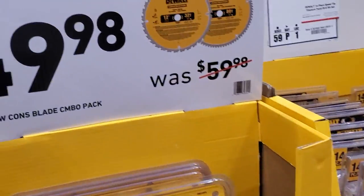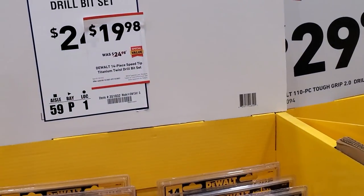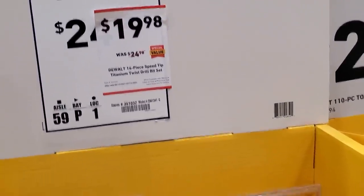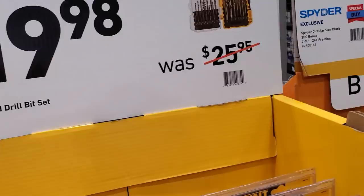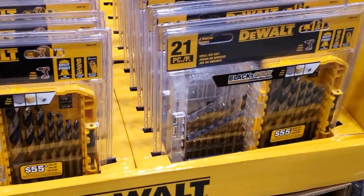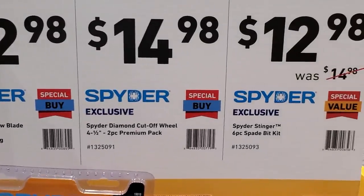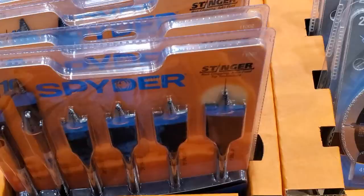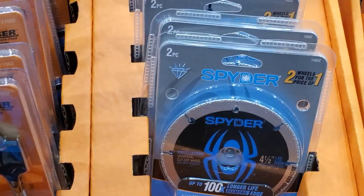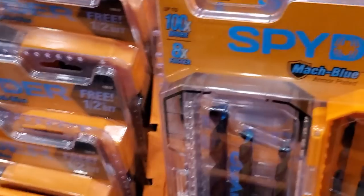$49.98 for two blades — one 80-tooth finish cut and one 32-tooth rough cut, both 12-inch for miter saws. $19.98 for a 14-piece Black and Gold drill bit set — fine for wood and plastic. $19.98 for the 21-piece Black and Gold. Then Spider brand: $12.98 for the two-piece circ saw blade, $14.98 for the Spider diamond cut-off wheel 4.5-inch, and $12.98 for the Spider Stinger 6-piece spade bit set. The spade bits have worked fine for me.